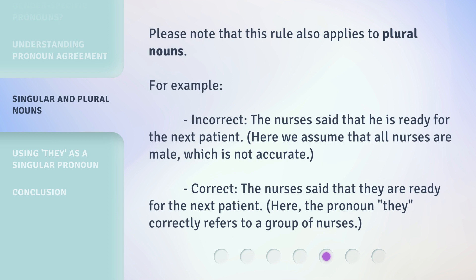Please note that this rule also applies to plural nouns. For example, incorrect: 'The nurse said that he is ready for the next patient.' Correct: 'The nurses said that they are ready for the next patient.' Here, the pronoun 'they' correctly refers to a group of nurses.